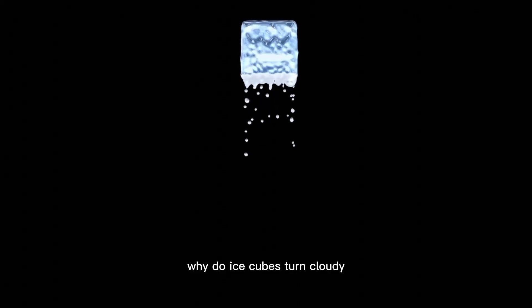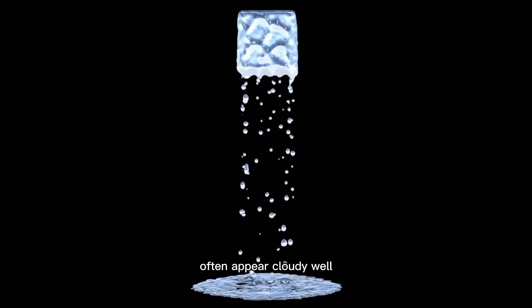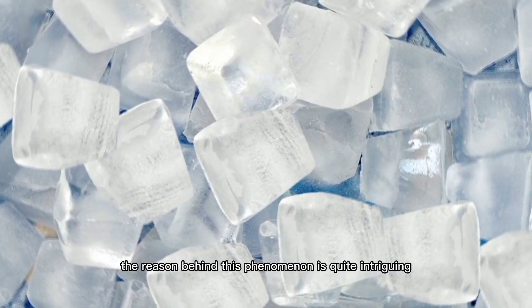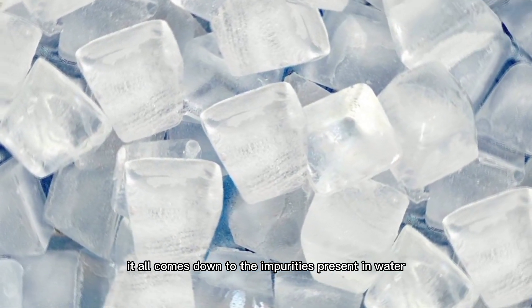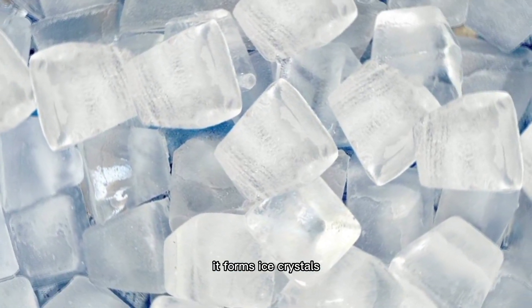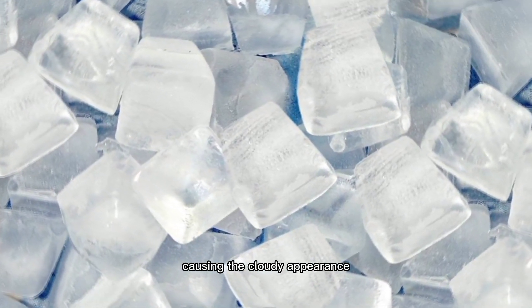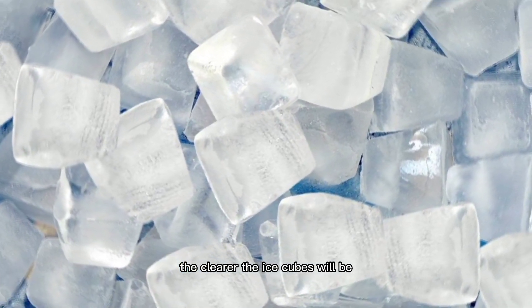Why do ice cubes turn cloudy? Have you ever noticed that ice cubes in your freezer often appear cloudy? The reason behind this phenomenon is quite intriguing. It all comes down to the impurities present in water. When water freezes, it forms ice crystals, but the impurities get trapped within these crystals, causing the cloudy appearance. The clearer the water, the clearer the ice cubes will be.